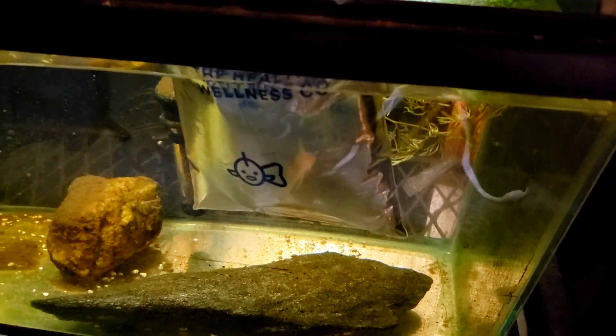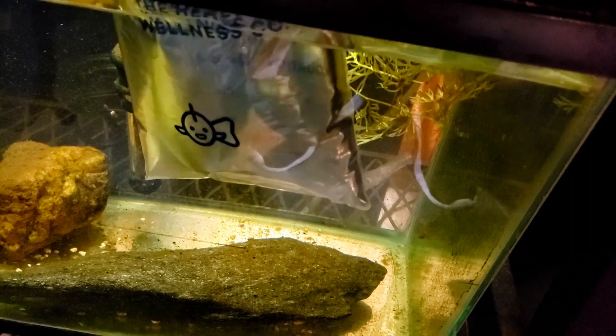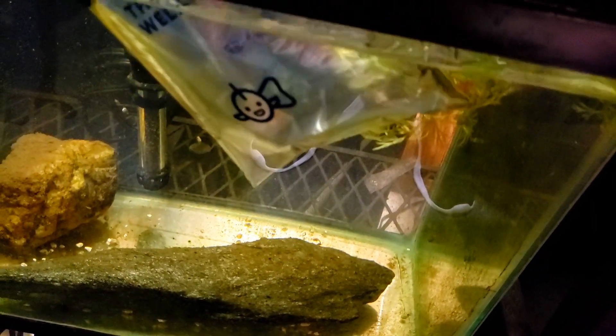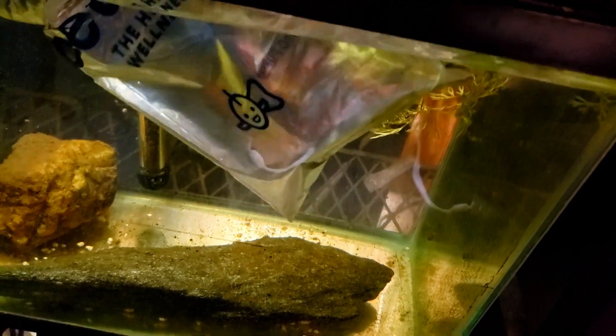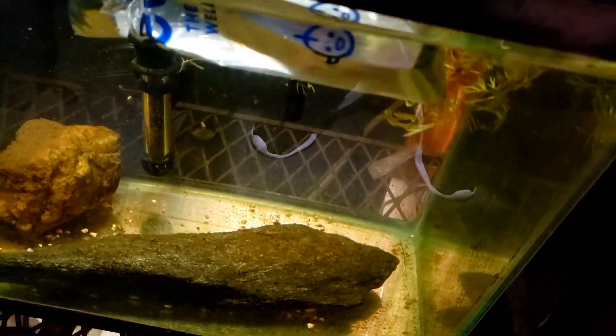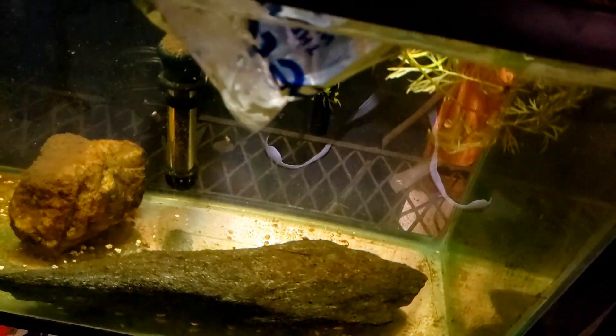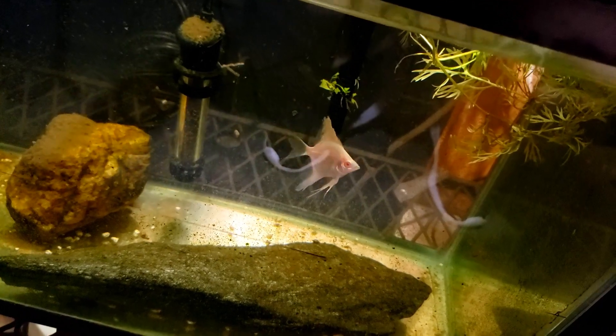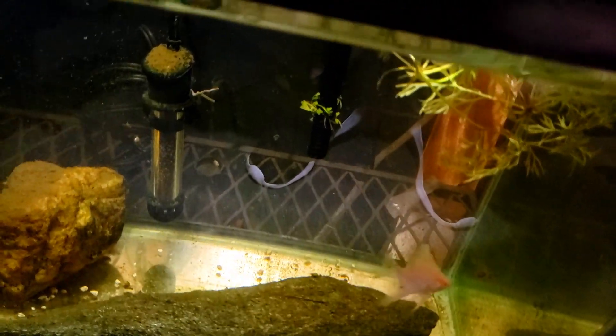I'm not going to spend a whole lot of time acclimating him. He's been in the water for about five minutes now, just really for him to get used to the fact that he's floating in this tank. The water conditions between Petco and my water are close enough that I'm not concerned about it, so we're just going to go ahead and tilt it right out of the bag.